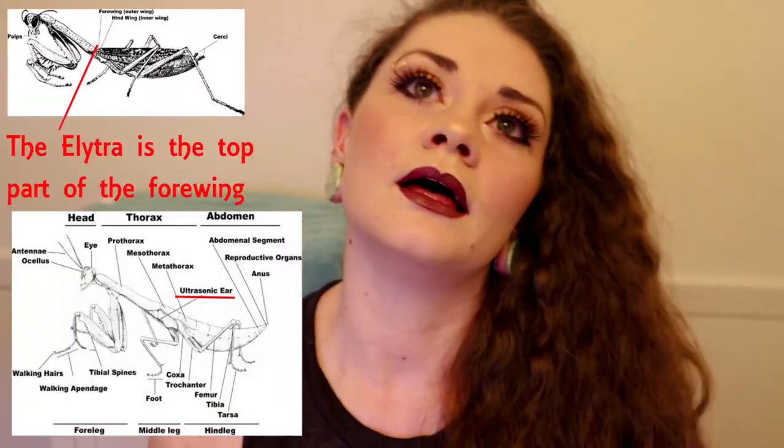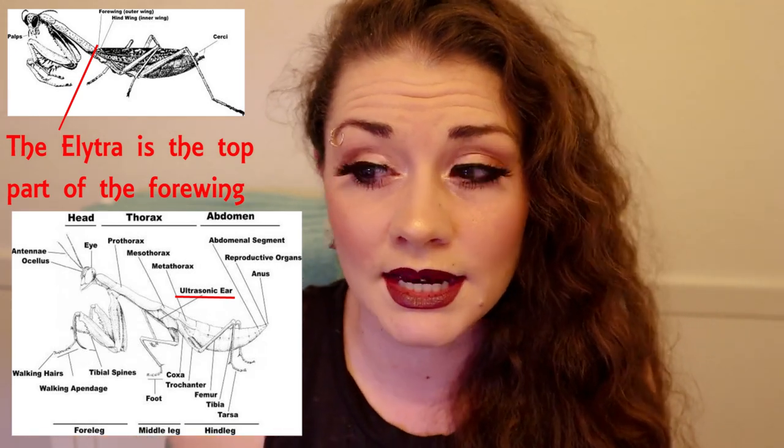Unless you're a breeder, this isn't really information you need, but something interesting: there is an easy way to sex mantis, especially the spiny flower mantis. Females have spines on what they call elytra — the top part of the wings — once they molt and reach that point. Females have six to seven abdominal segments while males have eight. Females also molt seven times while males only molt six to reach their final body.